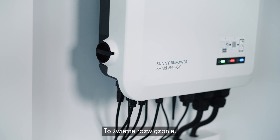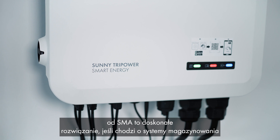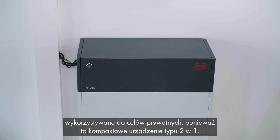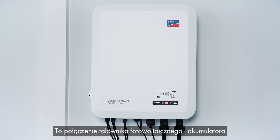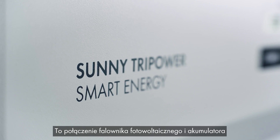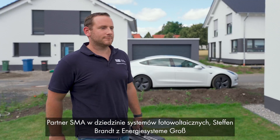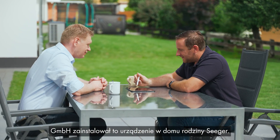The Sunny Tri-Power Smart Energy Hybrid Inverter from SMA is the ideal solution for storage systems in private homes. As a compact two-in-one solution, it combines solar and battery inverters in one device. Our SMA solar professional partner, Stefan Brandt from Energy System Gross GmbH, installed it in the Seegers family home.